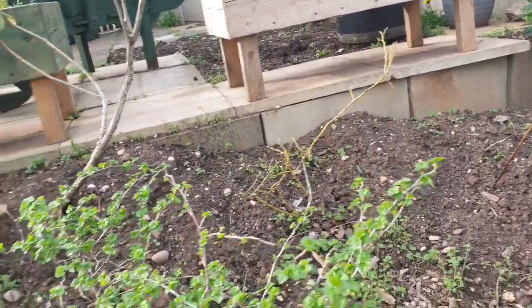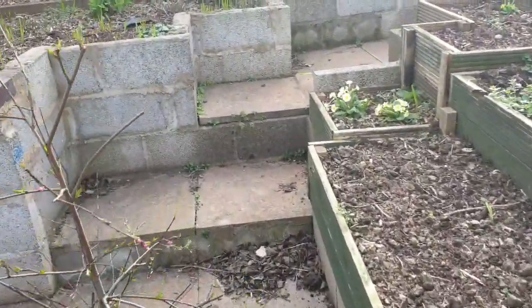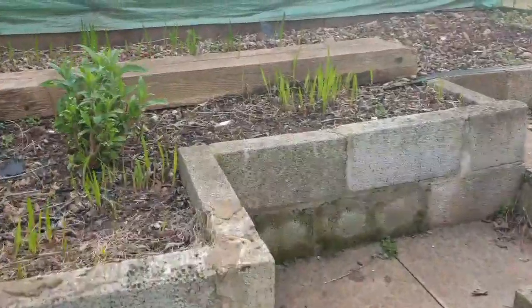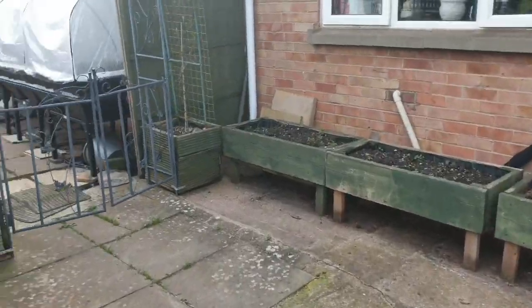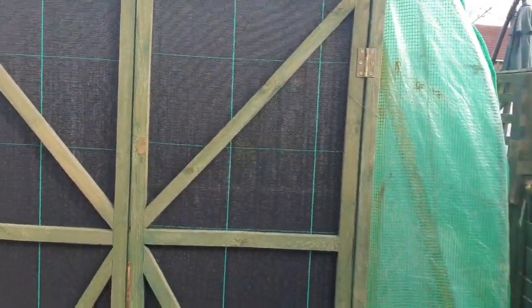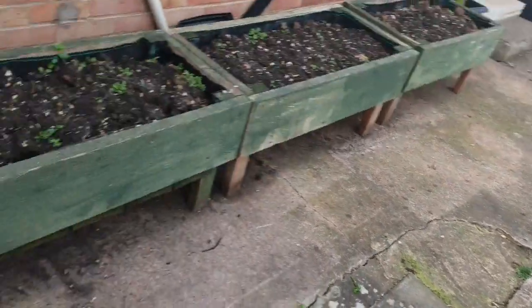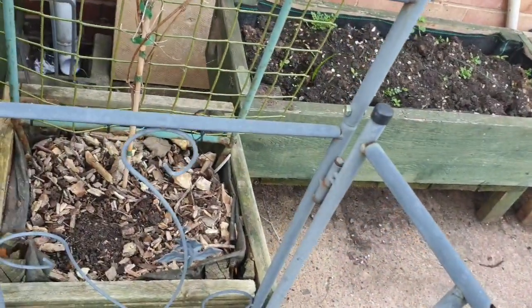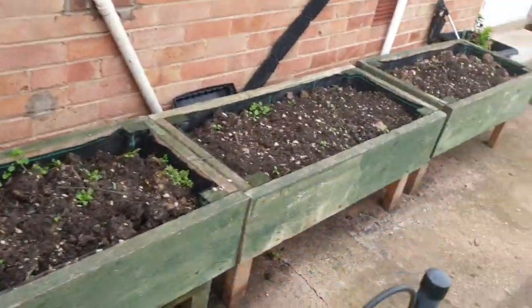Bear with me as we'll go back up the stairs into Simon's garden. As I said, the polytunnel is mainly storage this year — just closing the gate.